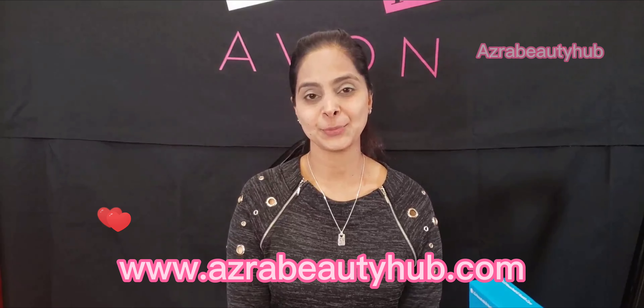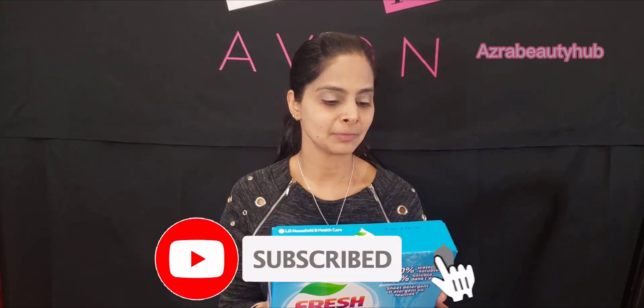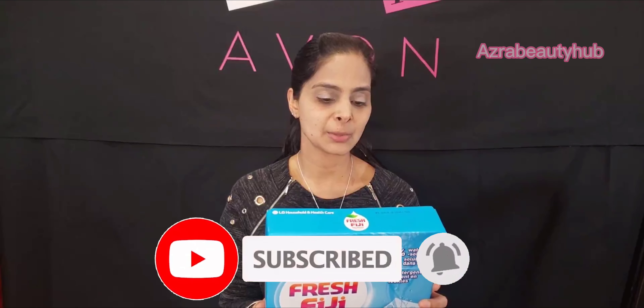Hi everyone, welcome back to azurebeautyhub.com. My name is Razina, I'm an Avon representative. Today we're going to talk about the Fresh Fiji collection with Avon — it's actually from LG Household and Health. Let's get right into it.